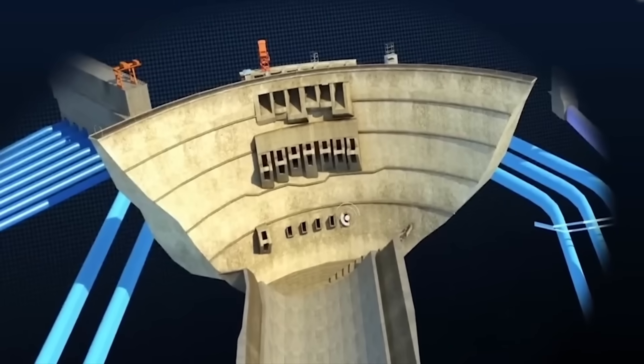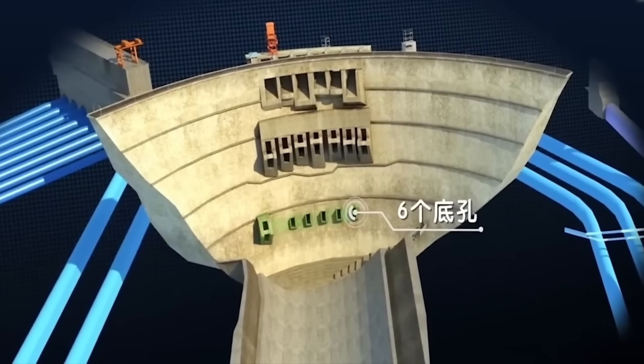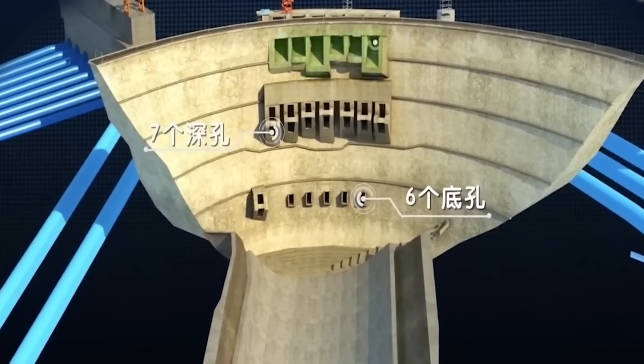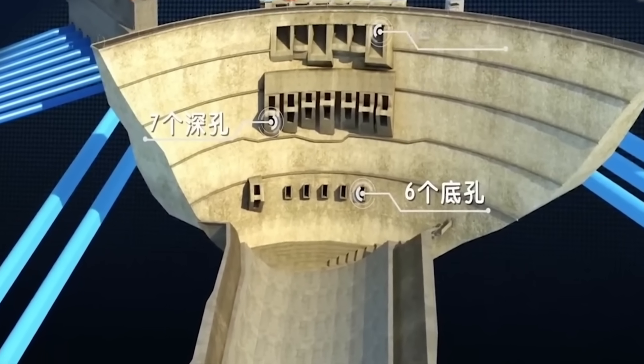With such engineering brilliance and remarkable accomplishments, this bridge stands as a testament to human achievement and serves as an enduring symbol of progress and innovation in the field of civil engineering.